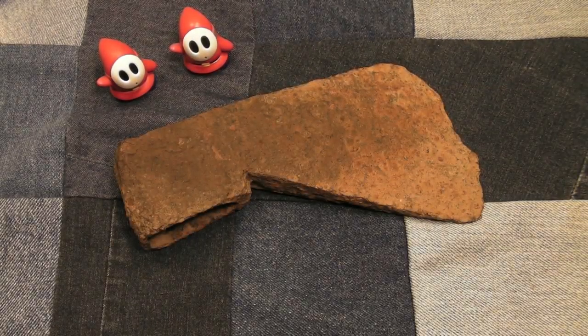Hey everybody, Calvin Nation here with another video for you. In today's video we're going to be talking about this awesome little relic that I found outdoors. Me and Shy Guy here were out for a walk way out back, probably a kilometer and a half south of my house into this cool little forest.